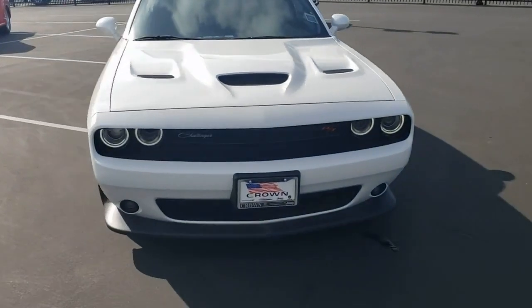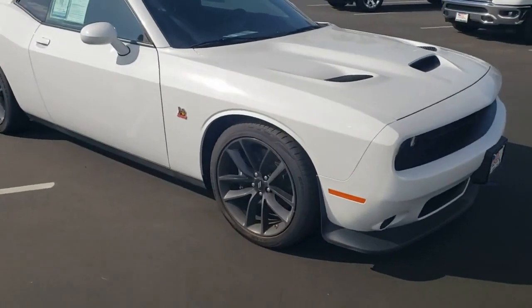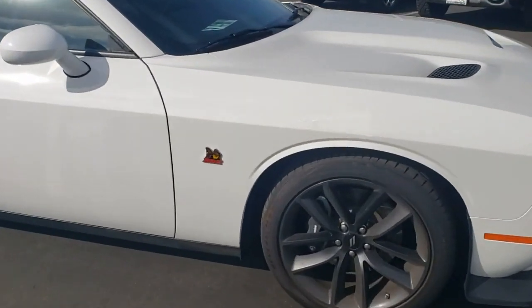Hey, what's up everyone? This is Crown Chrysler in Ventura County. Today we're taking a look at a certified pre-owned 2019 Dodge Challenger RT Scat Pack.